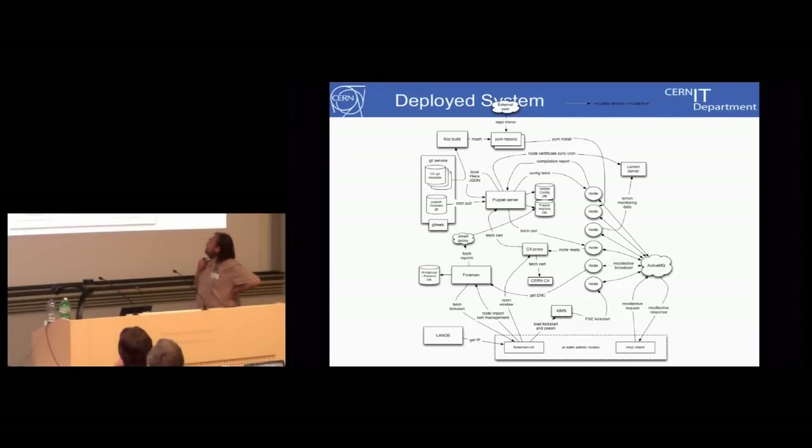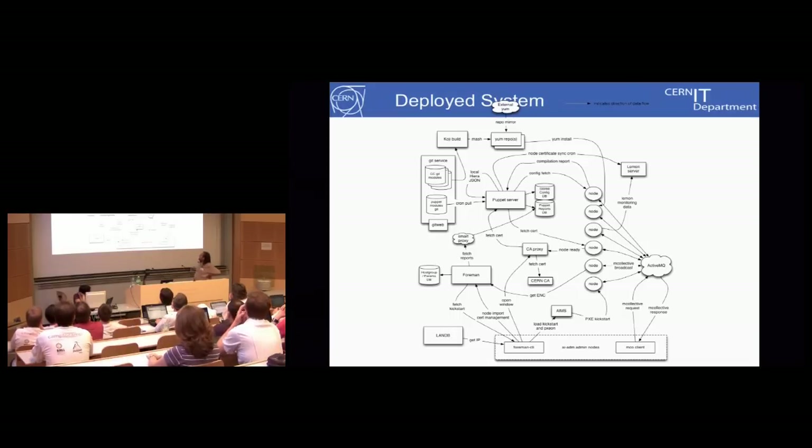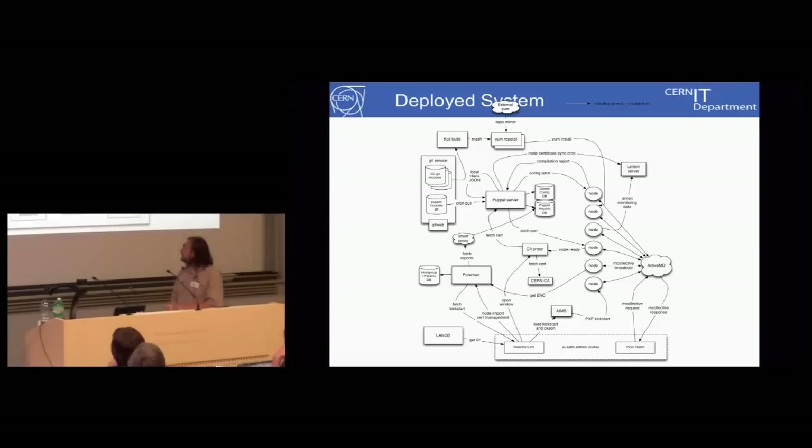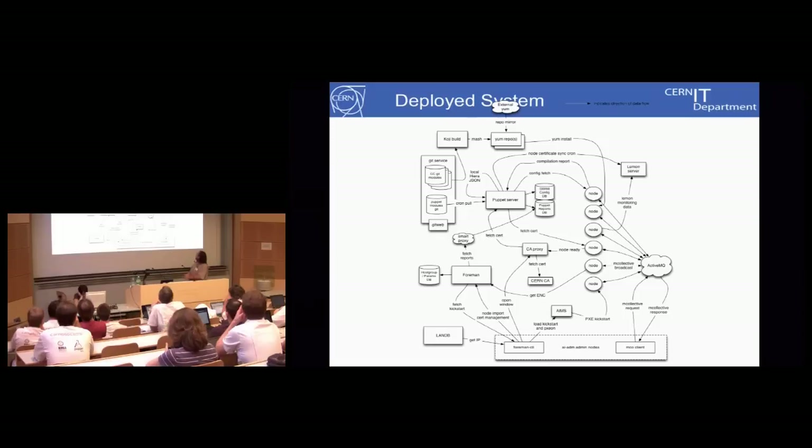What we ended up with is a fairly standard architecture: essentially some Git repositories feeding into a Puppet server. We're using Foreman to do some of the kickstarting of machines onto the Puppet server. We have existing CERN services, and a lot of work — and problems — came because we have a CERN CA. We were determined to use the CERN certificate authority, not the one built into Puppet, so we've had to create proxies between Puppet and the CA server. Similarly, we don't really have DNS as such at CERN — DNS is just a slave to another database called the network database, the LAN DB — so integrating Puppet with this database was some of the work we've had to do. But other than that, it's a fairly standard Puppet infrastructure.